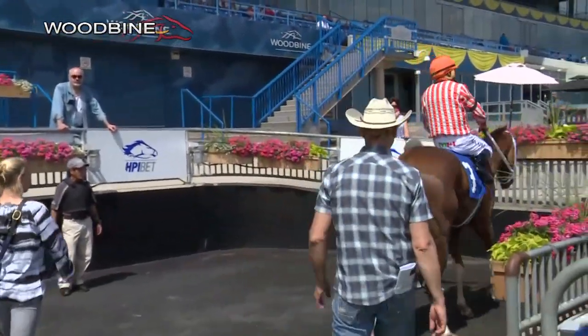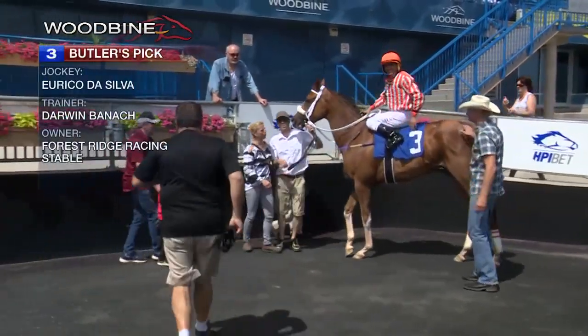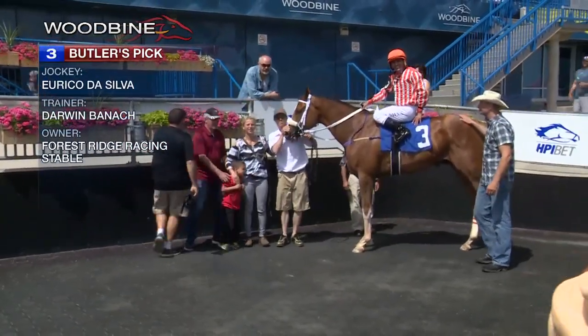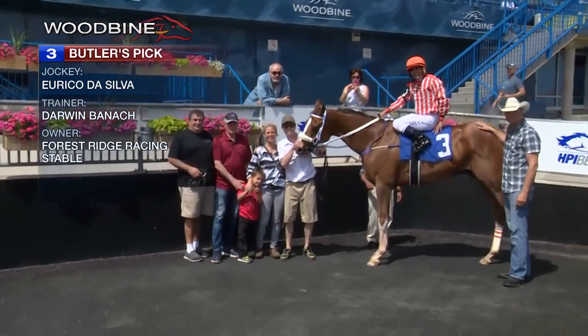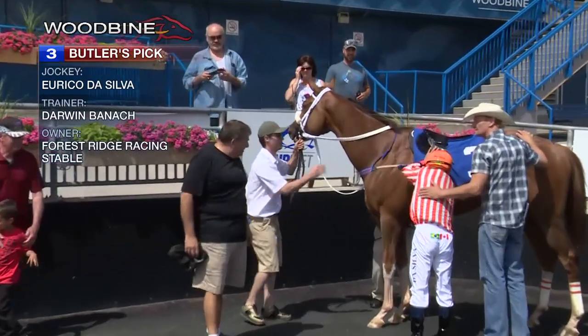And Butler's Pick — the back of success is Butler's Pick, the chestnut. That's a back-to-back training success.